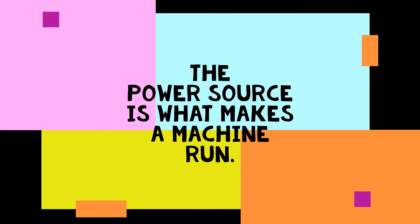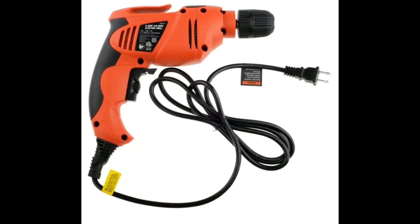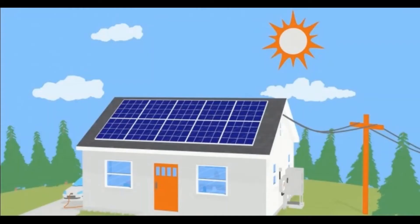The power source is what makes a machine run. Today most machines use electricity, but some use foot power or solar power, or maybe your favorite machine is wind powered.